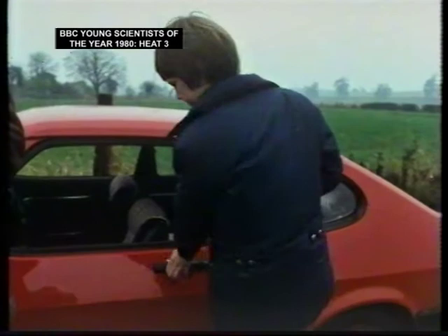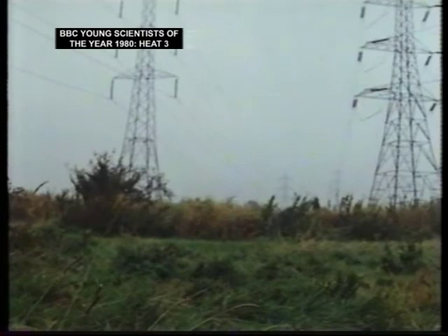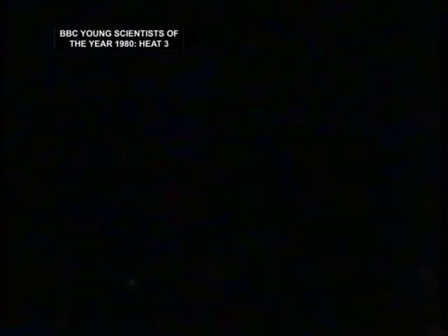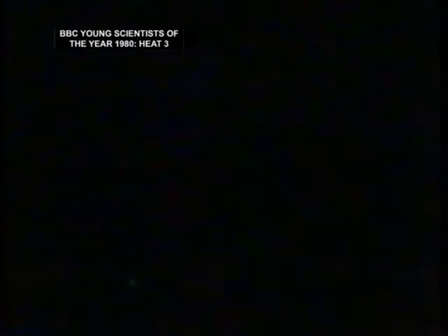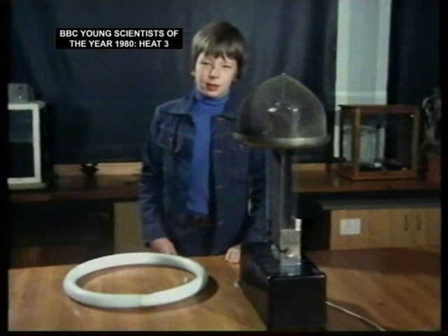Let's try those over there, because they're 440,000 volts. Jeremy took his parents out into the fields near their local power station and waited for night to fall. As Jeremy had hoped, the electromagnetic field under the pylons was strong enough to excite the gases in the tubes. We tried it with the pylons, and I thought we'd try it in the lab with a high-voltage source. Now I've got the Van de Graaff generator, which produces 750,000 volts, and I'm going to try it with that.